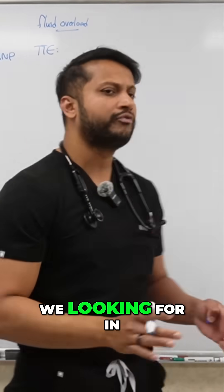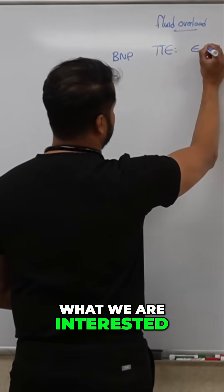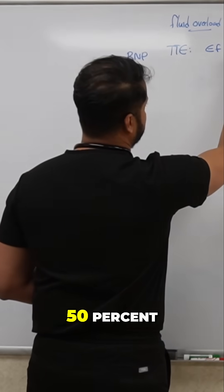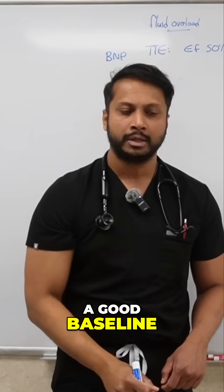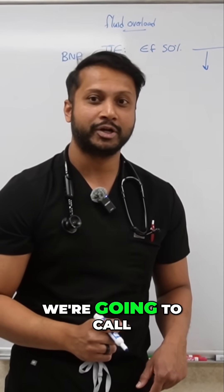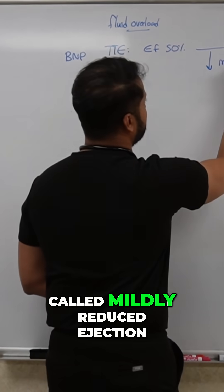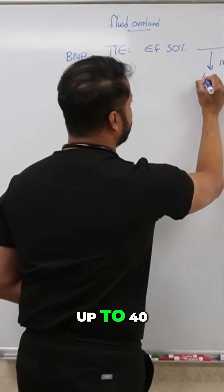And what are we looking for in the echo? Ejection fraction. Because the moment you get an echocardiogram, what we're interested in is an ejection fraction. And what is a normal EF? 50% — it's 50 to 55, but let's keep it at 50 as a good baseline. Even if the ejection fraction is below 50, we're going to call that mildly reduced ejection fraction, and that is up to 40.